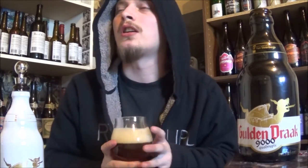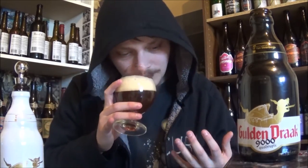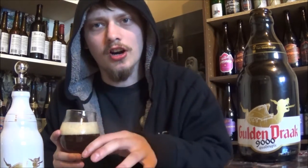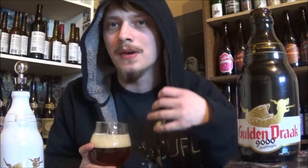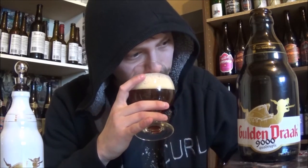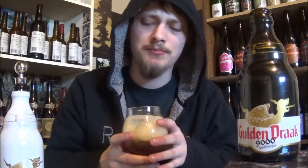Let's get an aroma. A lot more stone fruit, like light stone fruit. Where the Original was dark fruit, this one showcases more of like a peach, plum, apricot — stone fruit, stuff like that. Really beautiful smelling beer as well.